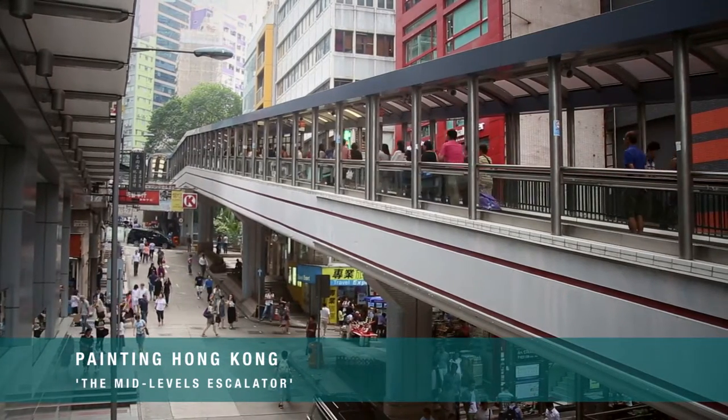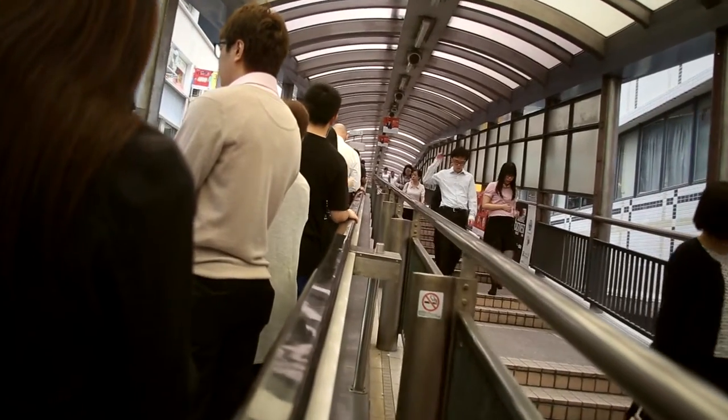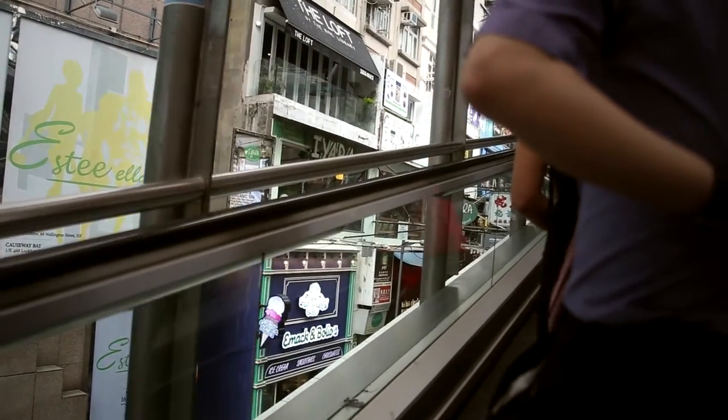It's a great experience to travel on this mid-level escalator — you're kind of gliding up through the city, cruising along, looking at the different businesses set up alongside.